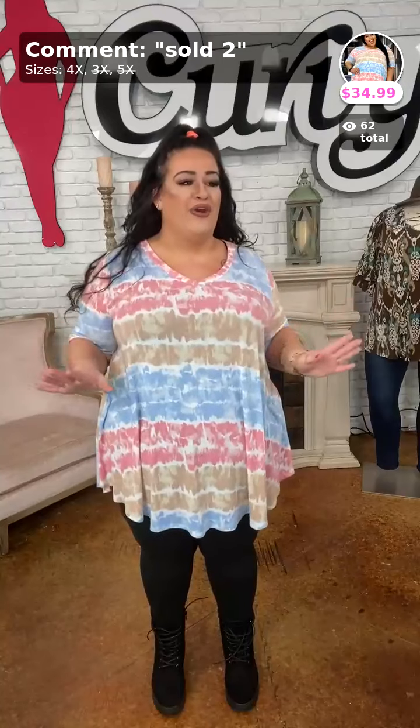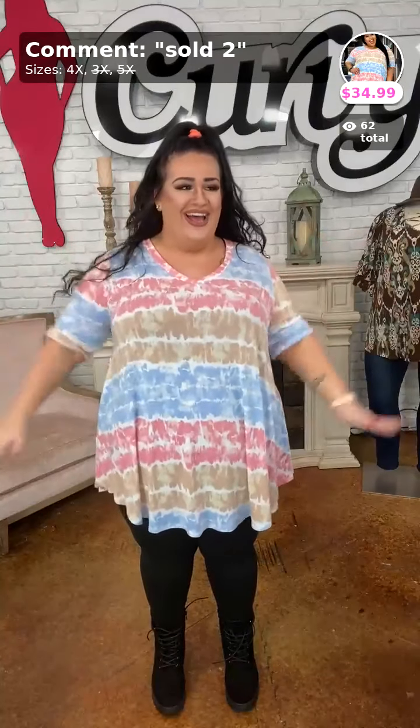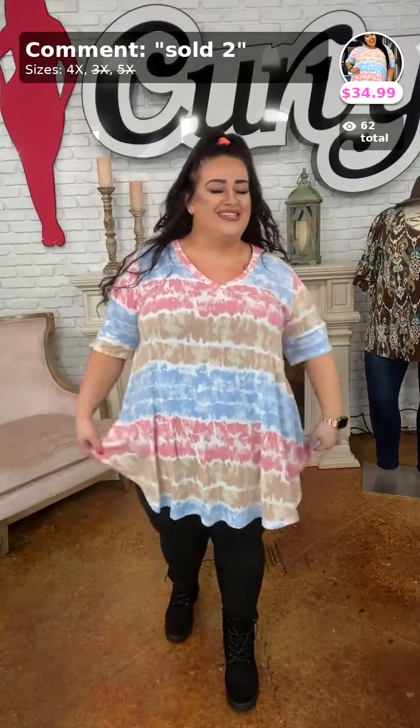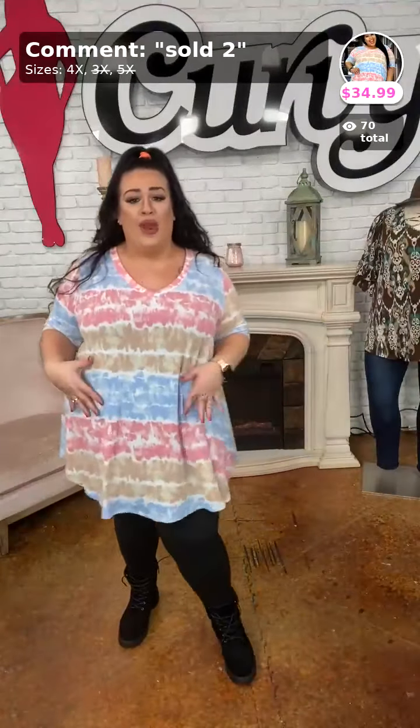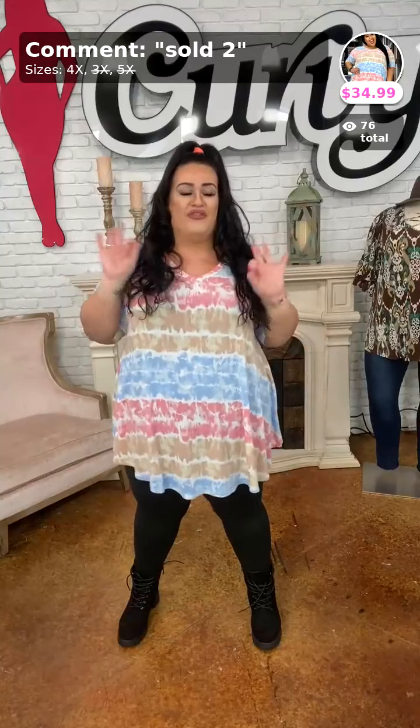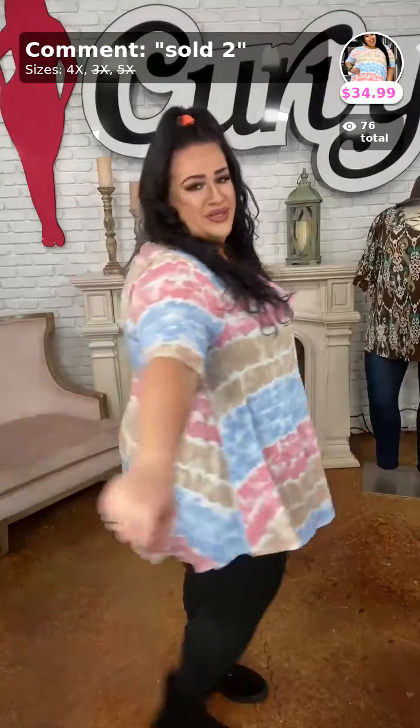This is called Totally Agreeable. It does have the rounded hem. I love the colors — taupe is a perfect color for fall. It's so classy looking. It is a v-neck. And if you carry your weight in the belly, a rounded hem is going to be your best friend. So if you want to purchase my top, comment down below sold number two. I have three 4Xs left. Sold number two.